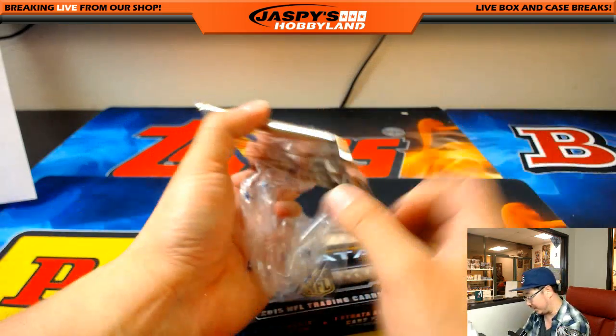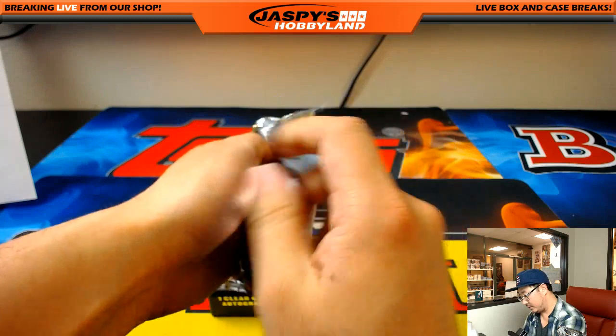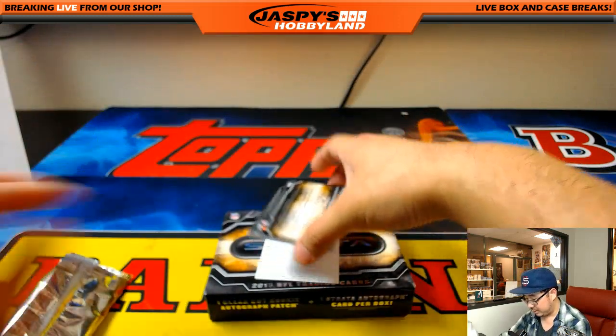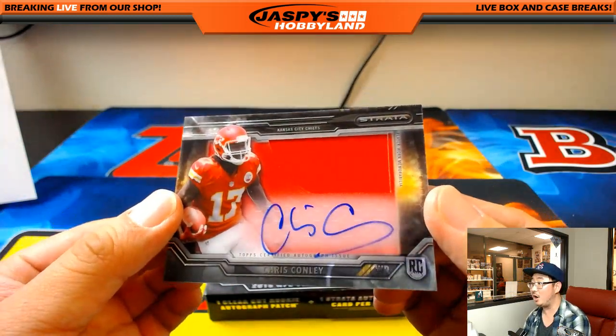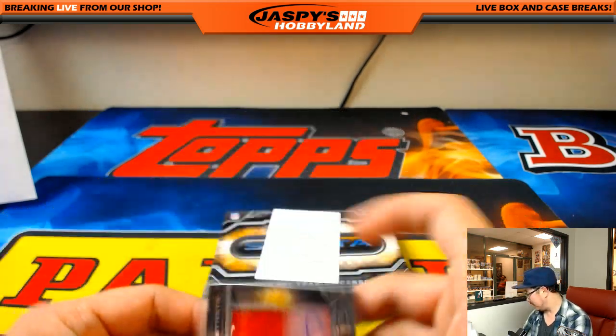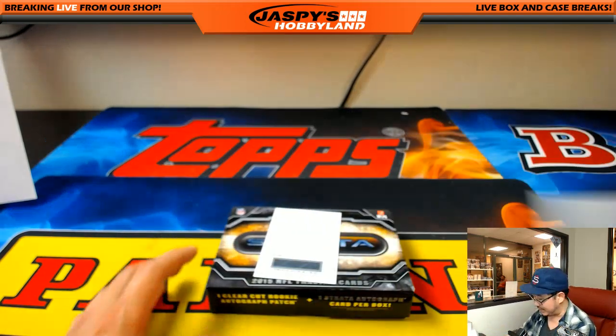Last two - good luck everybody. Feels a little thin - redemption. First one is jersey and auto, Chris Conley for KC. That'll go to Eric Jennings. And the last one is a redemption - let's see what it's going to be.